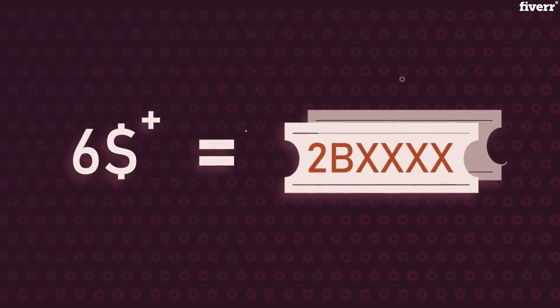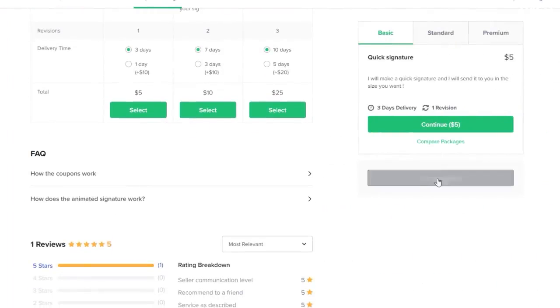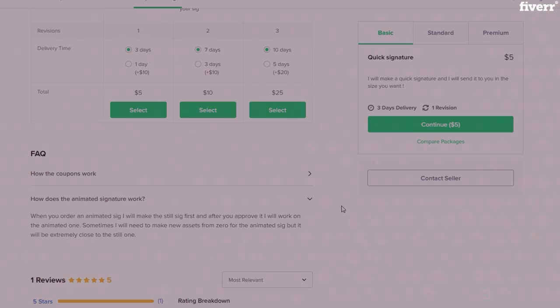For any orders above $5 you get a discount coupon that you can use on any of my gigs. For more info about the gig or how the coupons work, check the gig description and the FAQ, and if you have any other questions, please ask me at any time.